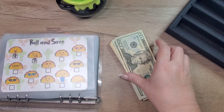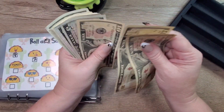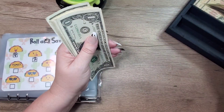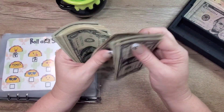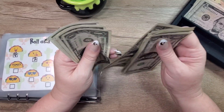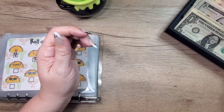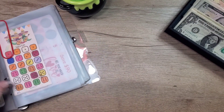Let's jump in and get started. We have 20, 40, 50, 60, 70, 75, 80, 85, 90, 95, 100 — and then 1, 2, 3, 4, 5, 6, 7, 8, 9, 10, 11, 12, 13, 14, 15, 16, 17, 18, 19, 20 — so $120 dollars, and we have a paper clip right here.